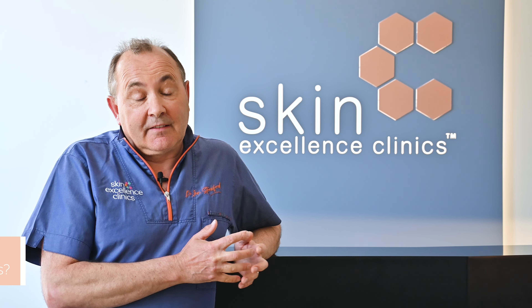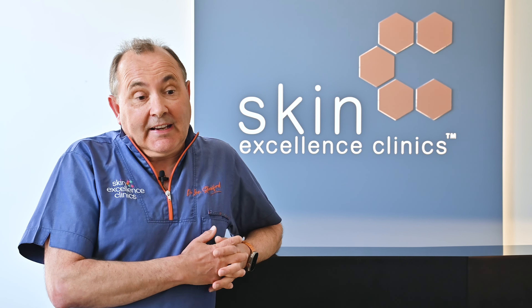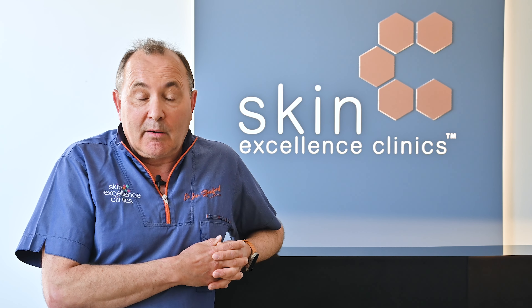At Skin Excellence Clinics we've been offering hair loss treatments for over 10 years now and we have a variety of treatments on offer for both men and women. These include PRP — platelet-rich plasma, often termed the vampire hair restoration — and more recently we've been offering polynucleotides or RNA therapy.